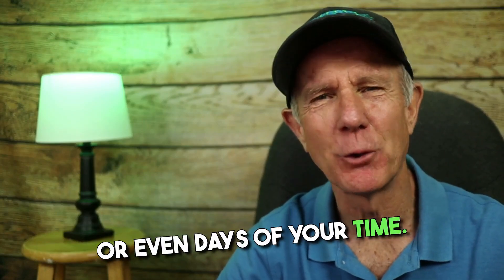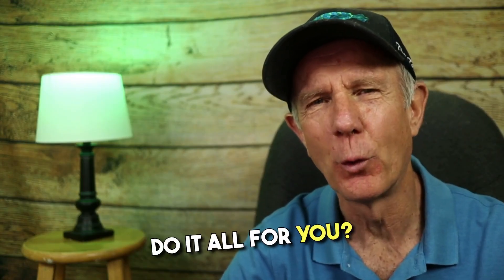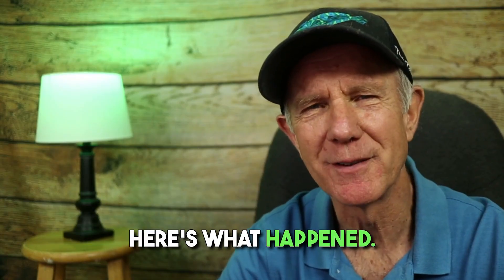Video editing can eat up hours or even days of your time, but what if AI could do it all for you? Today, I tested Gling AI to see if it could automatically edit my videos. Here's what happened.